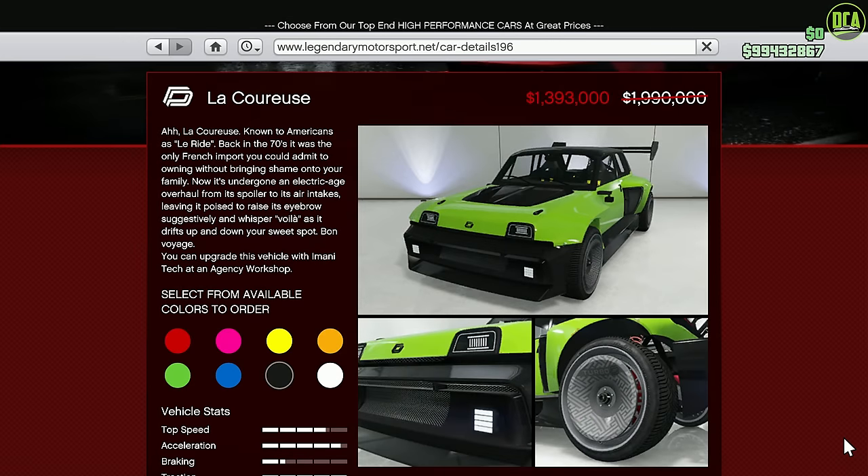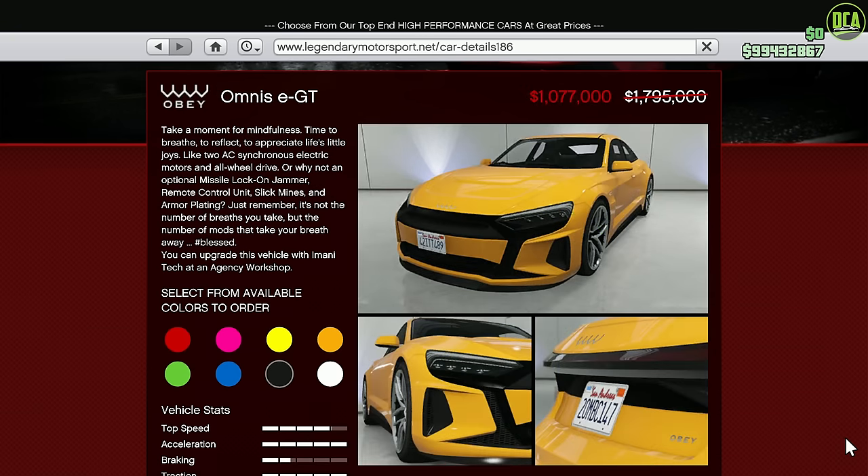Moving on to the Legendary Motor Show website, we have 30% off the La Cruze, which is the fastest sports car in the class for track performance with the HSW upgrade. Even without HSW, it's still a top 5 performing vehicle in that class, due to its great acceleration and handling. Next up, we have 40% off the Omnis EGT. This one is a mid-tier performing car in the Sports class — it's pretty slow, but it is a Monitech vehicle with pretty good customization.